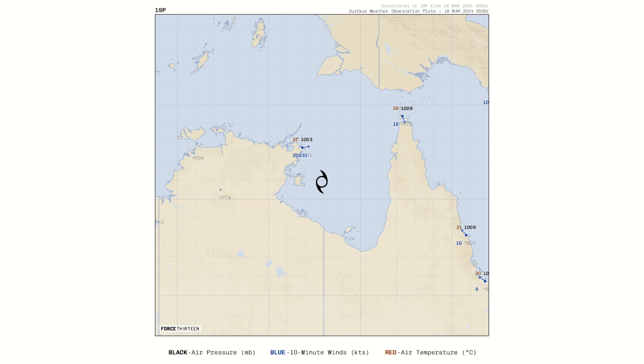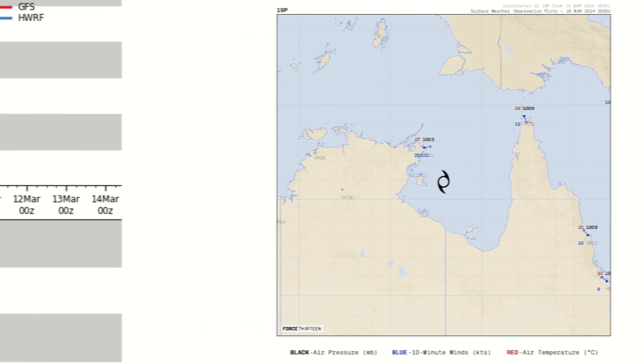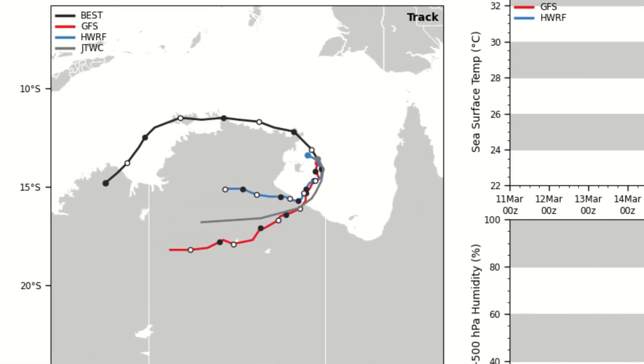Surface observations aren't really suggesting very much right now. We have a surface observation reading of 1,003 millibars just to the northwest of the eastern regression area at this time. We aren't really seeing a whole lot of observations in the landfall zone — it is unfortunate that there aren't any stations recording observations there. We'll have to wait and see what stations report as the storm comes into the coastline, and there are probably more observations on the Bureau of Meteorology website.